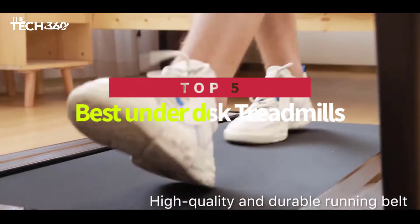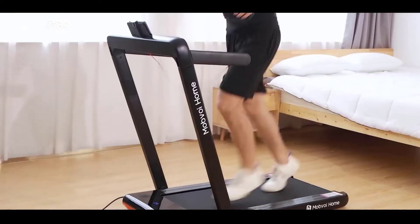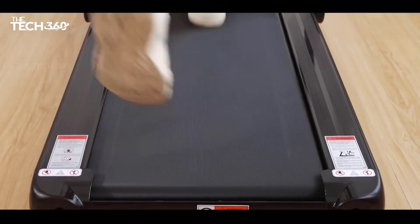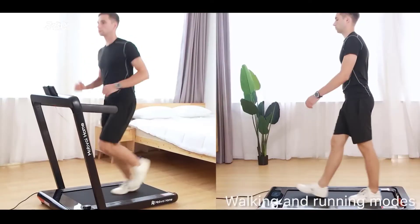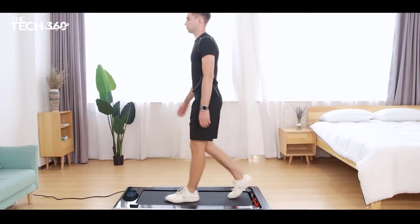Hello there. Today we're going to take a look at the 5 best under-desk treadmills in the market for this year. We're going to show you our 5 best picks and talk about whether or not you should buy each one. We'll put links to all of the products mentioned in the description below. Let's get started.